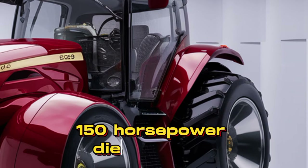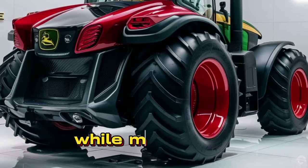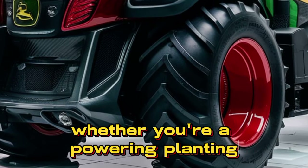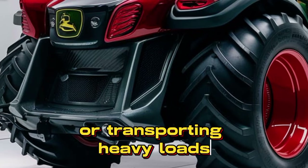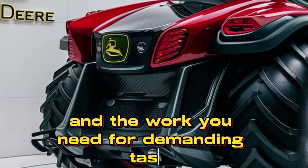The 2025 John Deere 6920 is powered by a robust 150-horsepower diesel engine, designed to deliver exceptional performance while maintaining impressive fuel efficiency. Whether you're plowing, planting, or transporting heavy loads, this engine provides the power and torque you need for demanding tasks.